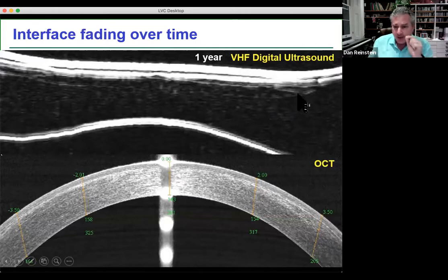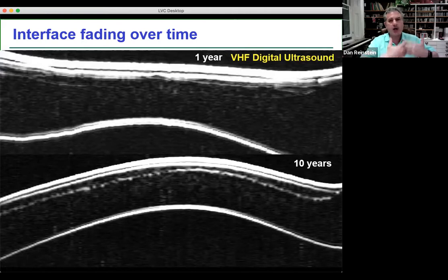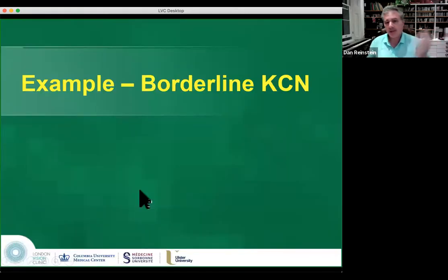Here at one year: a SMILE case that was aborted, over which we made a flap and left the lenticule in. The lenticule interface is still visible by ultrasound, and so is the very thin flap made to do LASIK on top. By OCT, we're barely able to see anything of this sort — there's just no detail at only one year post-op. Ultrasound has its place when you need to see internal interfaces once edema has resolved.